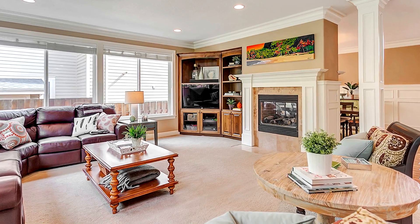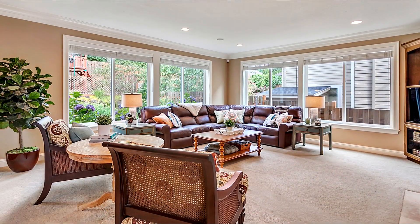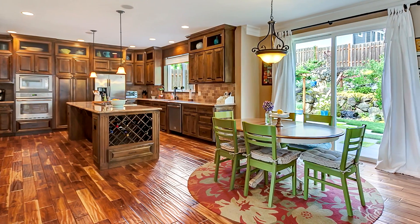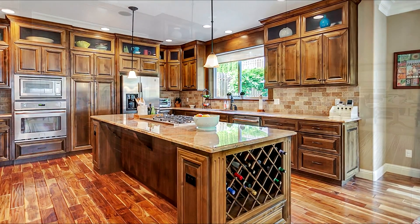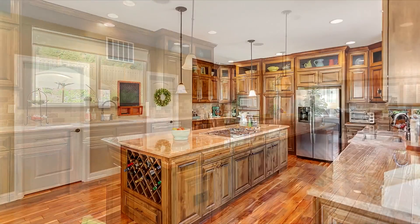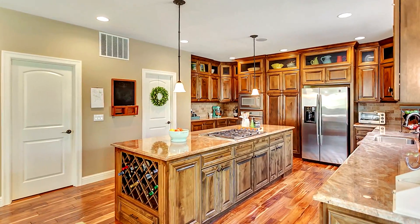The spacious great room has built-ins, walls of windows, and it opens to the gourmet kitchen. The kitchen features slab granite countertops, a large cooktop island, rich custom cabinetry, a wine rack, a walk-in pantry, and stainless steel appliances.